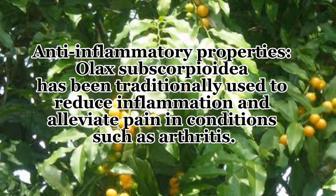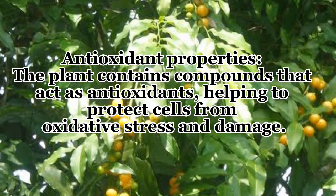Number two, anti-inflammatory properties — Olax subscorpioidea has been traditionally used to reduce inflammation and alleviate pain in conditions such as arthritis. Number three, antioxidant properties — the plant contains compounds that act as antioxidants, helping to protect cells from oxidative stress and damage.